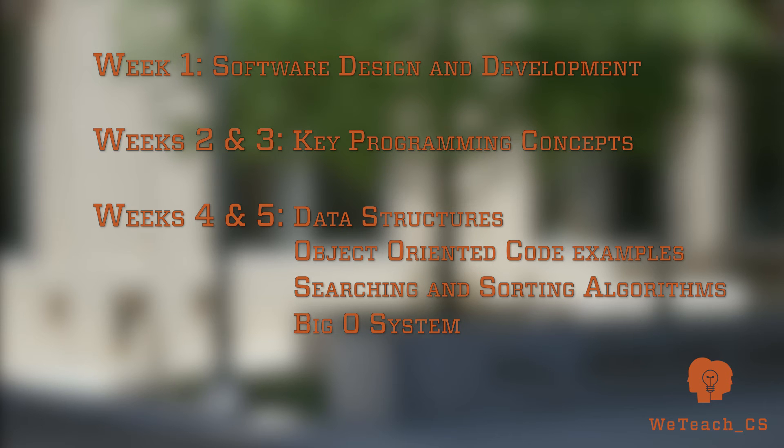In week number six, we'll cover all the topics about technology applications that you need to know. Finally, we'll offer a practice test to simulate the certification.